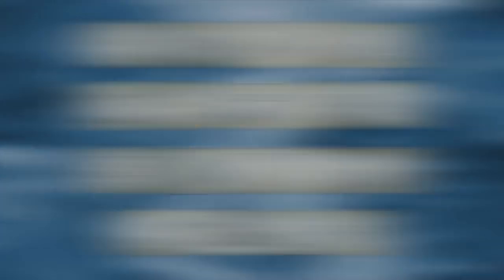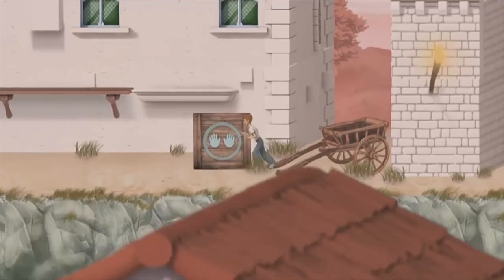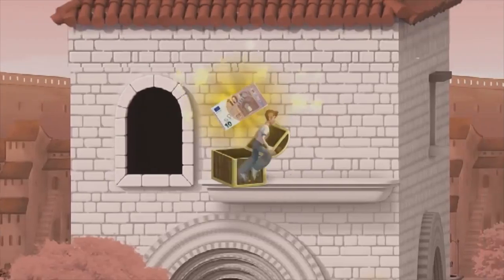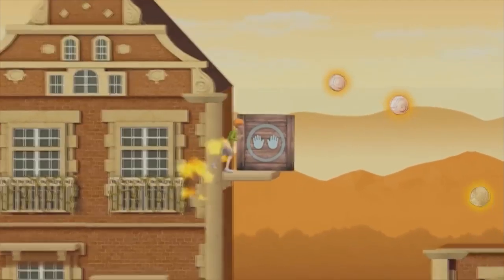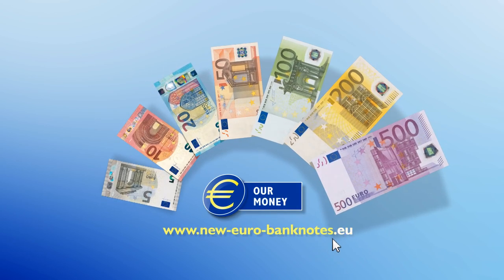Now you know. So come and play the euro run. The more you know about the euro, the more points you'll get. Play online at neweurobanknotes.eu. The euro — our money.